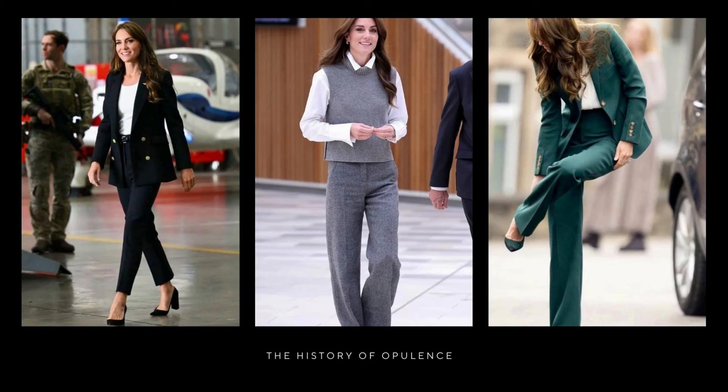It's something I love discussing on this channel, so in this video we'll uncover the essential elements that define Kate Middleton's distinctive style and how you can incorporate them into your own wardrobe to achieve an elegant and timeless look.